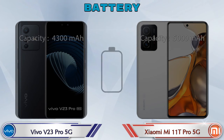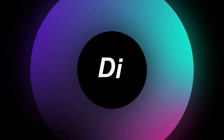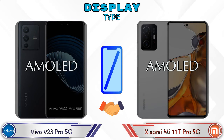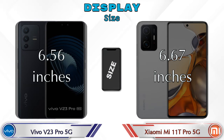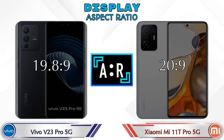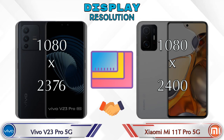Here is the complete detail about the battery. Now let's see the information about the display. Both phones have the same AMOLED display. Display size: the V23 Pro 5G has 6.56 inches and the 11T Pro 5G has 6.67 inches. The aspect ratio is 19.8:9 for the V23 Pro 5G and 20:9 for the 11T Pro 5G. Display resolution is 1080x2376 on the V23 Pro 5G and 1080x2400 on the 11T Pro 5G.